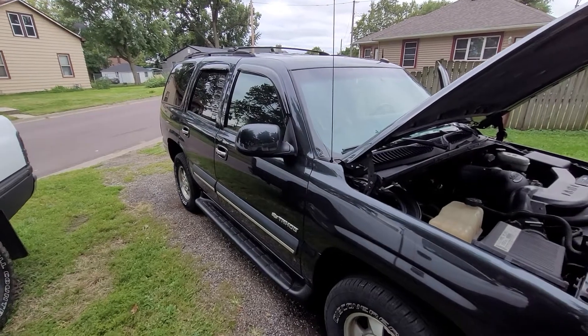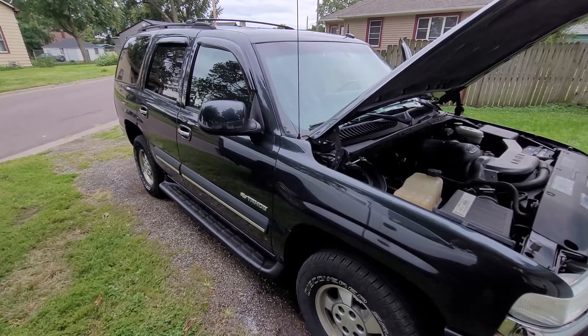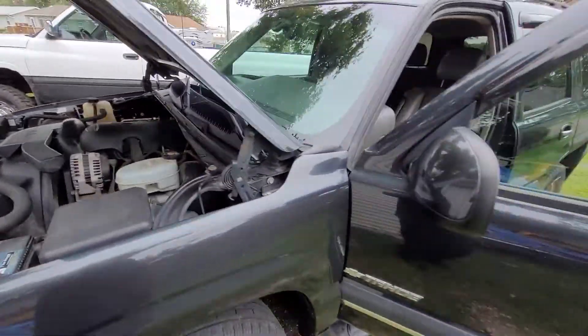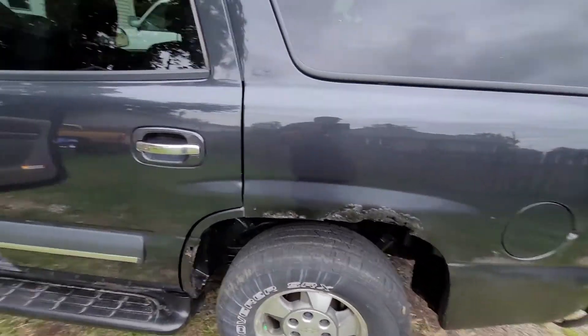So after a new brake line, front rotors, and pads — it needs a new tire, I've got that in the back. Hopefully it gets me around. It's nice and clean. There is some rust; we are in the Midwest in the rust belt.